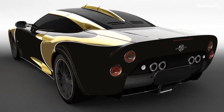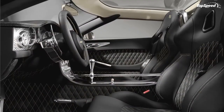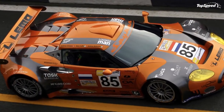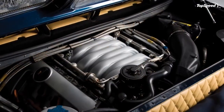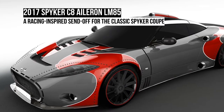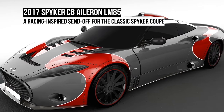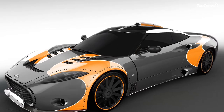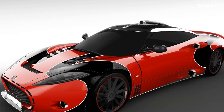Spyker's factory-backed GT racing team, also known as Spyker Squadron, ran the Spyker C8 LaViolette GT2R at a variety of high-profile events, including the 12 Hours of Sebring and 24 Hours of Le Mans, as well as various international FIA GT races. As such, the Spyker C8 LaViolette GT2R was the inspiration for the C8 LaViolette LM85.